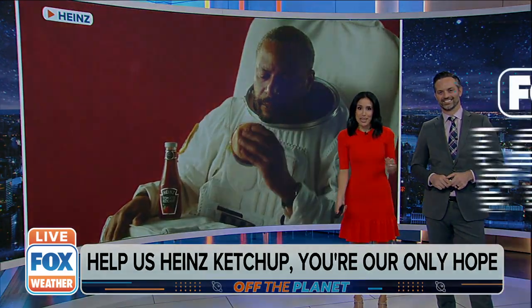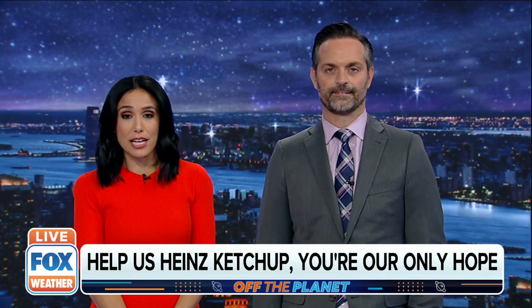Joining us now to explain: scientists with the Aldrin Space Institute, Dr. Andrew Palmer and former NASA astronaut Mike Massimino. Thank you guys so much for joining us to talk all things ketchup.